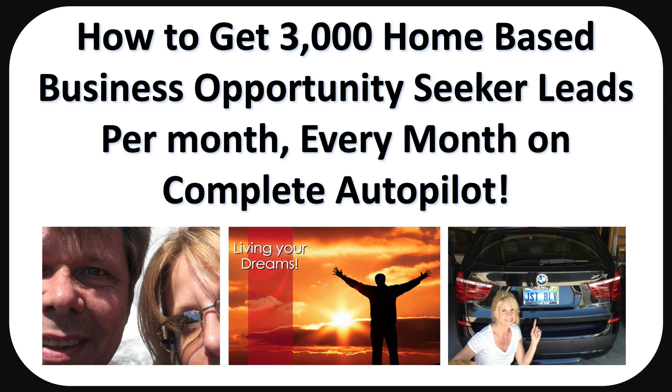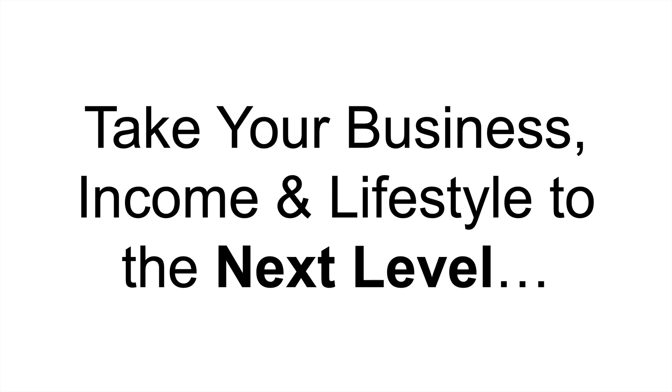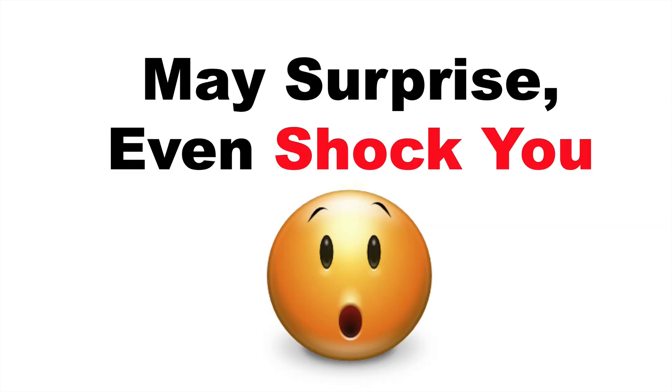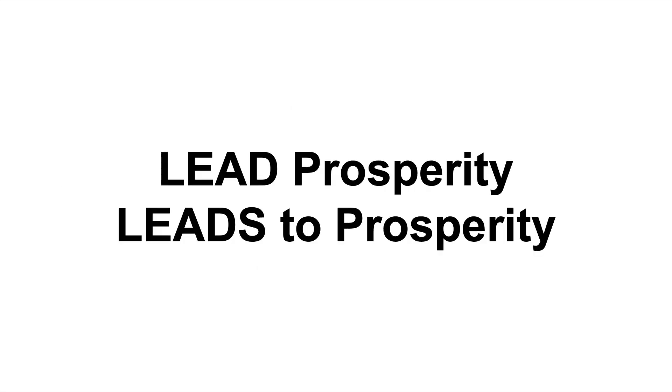Now today, let's talk specifically about how you can get 3,000 to 6,000 home-based business opportunity seeker leads per month, every month on complete autopilot, including full name, email address, and telephone number — everything you need to take your business income and lifestyle to the next level. What you're about to discover may surprise, even shock you, to find just how easy it really can be, because lead prosperity leads to prosperity.